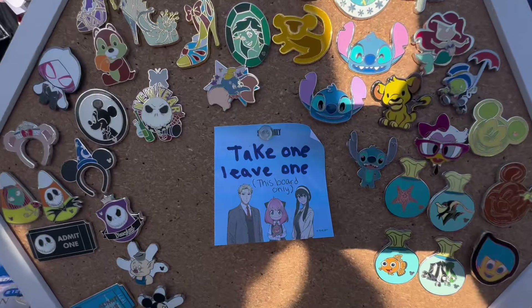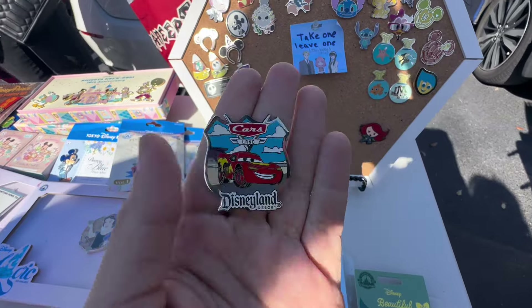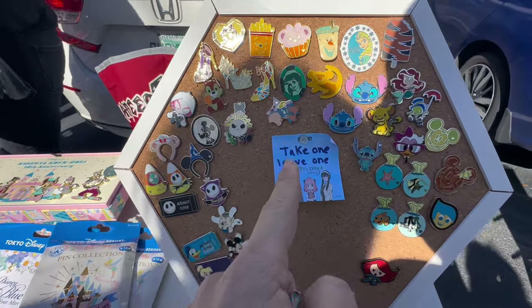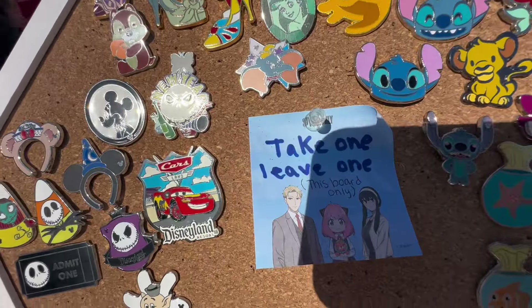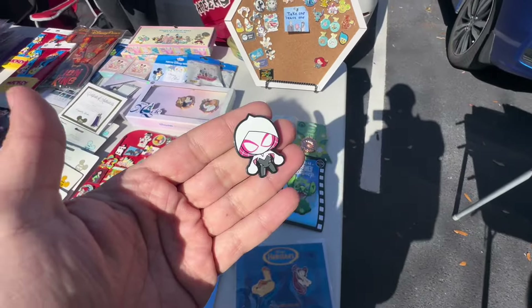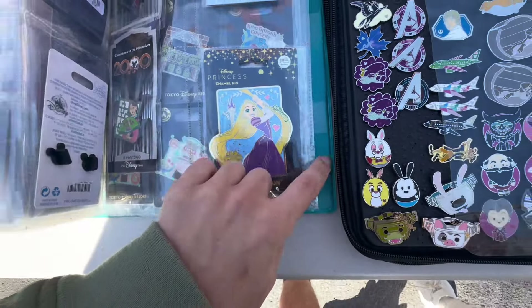Not a lot of people do this, but look — it's a take-one-leave-one board! We have a pin we can leave, so let's see what we want to trade for. Maybe Spider-Gwen here. Alright, McQueen has been left on the take-one board and we got a Spider-Gwen, plus one that Shannon definitely does not have — the pink à la mode Rapunzel.